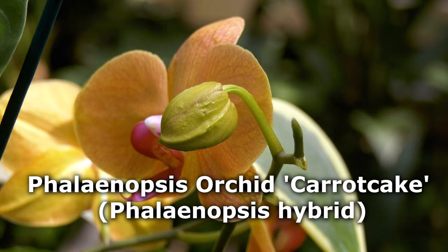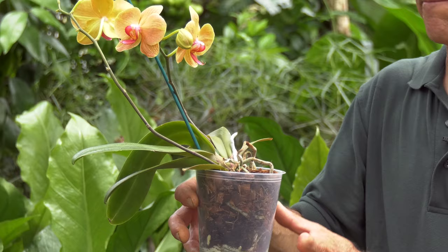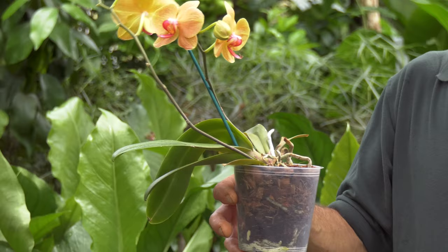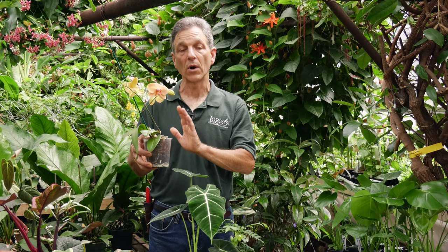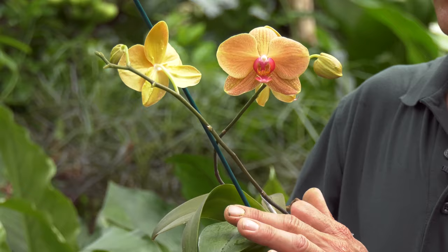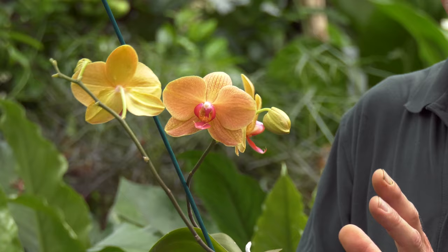Everyone knows this — this is the moth orchid. Great houseplant. Lots of hybrids have been done with this, so there's all kinds of color forms. The key to growing them, and they're really not hard, is to manage your watering properly as it is with all orchids. Saturate it, get it really soaked, and then let it dry out — it may take a week or so. Interestingly, it's in the wintertime when the house is dry that they need more moisture. Grow this in the east, west, or even a north window. You want the foliage to be a little light color — if it gets dark green, that's probably too little light.